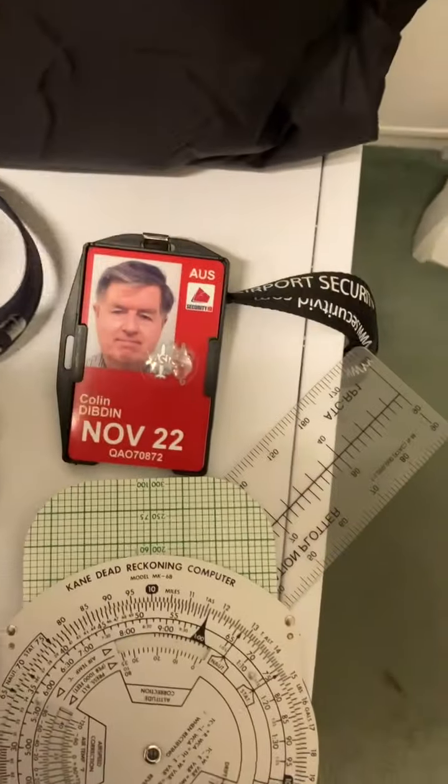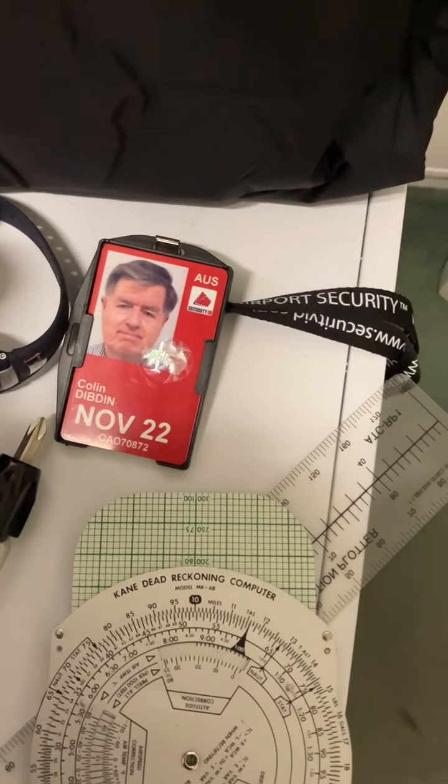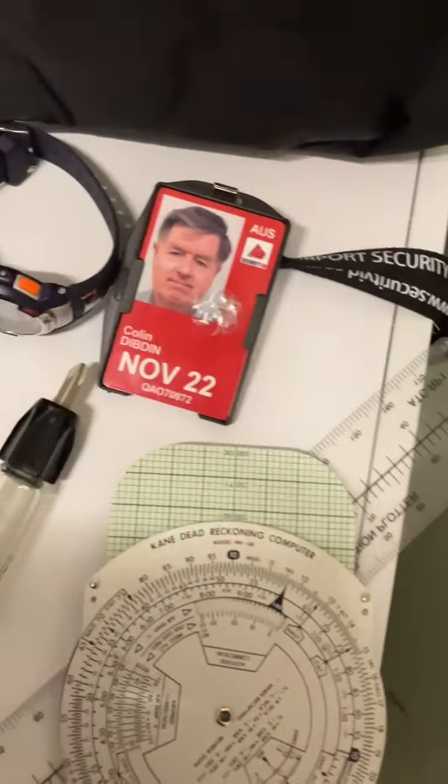Spare headsets, things like the ASIC security card, watch, etc. Licence, logbook — I just keep it in this headset bag, and I don't have a bag for my headset except for that spare headset.